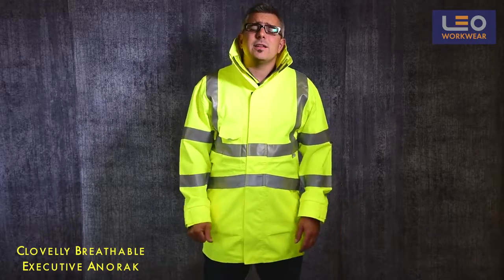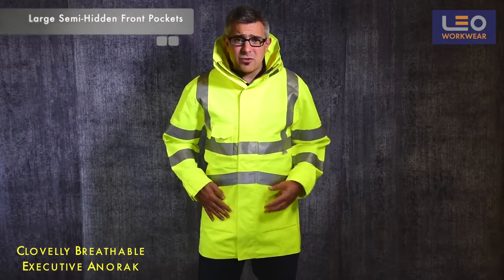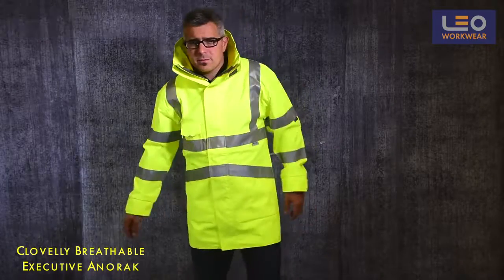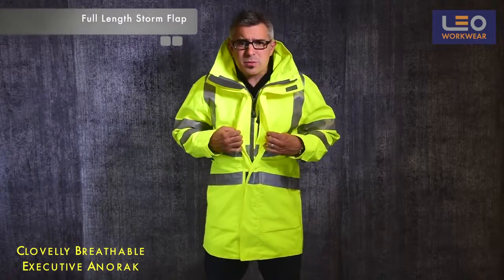Let's take a look at the design of the anorak. The front pockets are semi-hidden under an attractive diagonal reflective tape which continues to the drop tail back at the rear of the garment. The garment also features a full length Velcro fasten double storm flap.